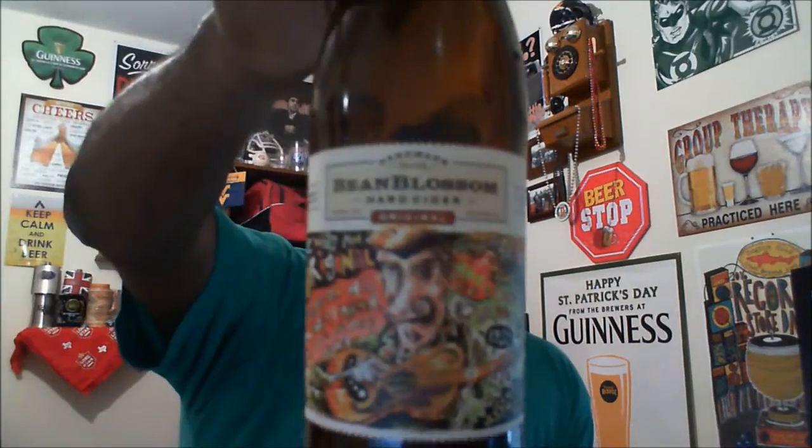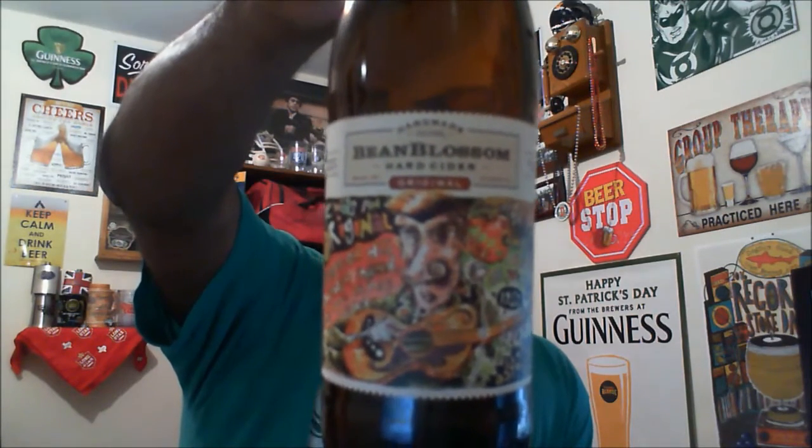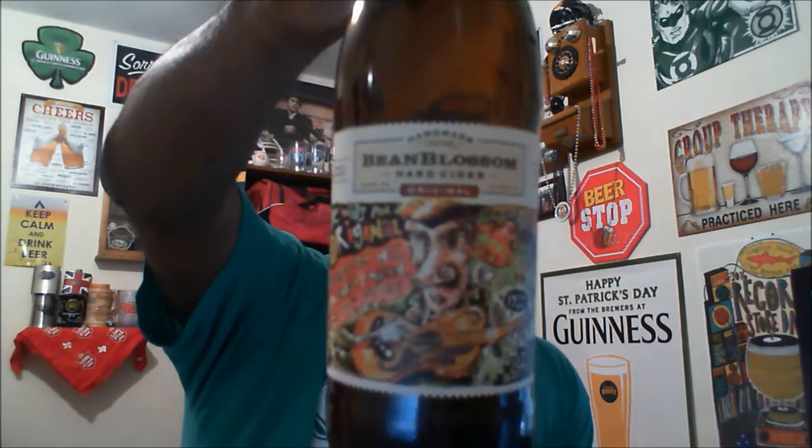Interesting, but first time actually having something like this — you know what, I might check out some more ciders. Bean Blossom Hard Cider — if you're a cider fan, definitely one I would say check out. It's got a nice presence, a nice quality of taste, good flavoring. It tastes better than the other ciders I've had recently over the last couple of years, and like I said, this makes me want to look at some other ciders. Bean Blossom Hard Cider from Oliver Winery — a little different because they are a winery, but definitely worth the look if you are a cider fan.